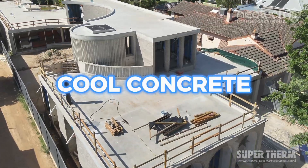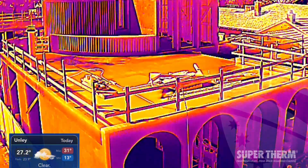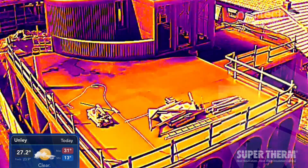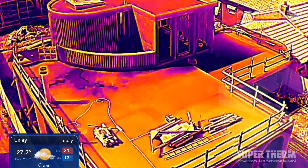If you're looking for a way to cool concrete, you've found the perfect solution when it comes to Supertherm. Supertherm blocks 96% of the solar heat, ensuring that that thermal mass does not get hot.